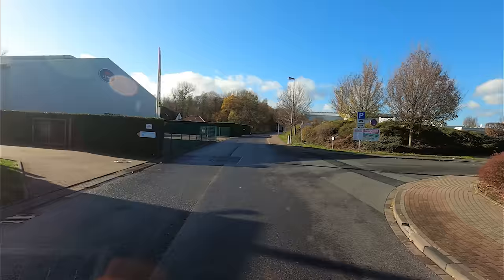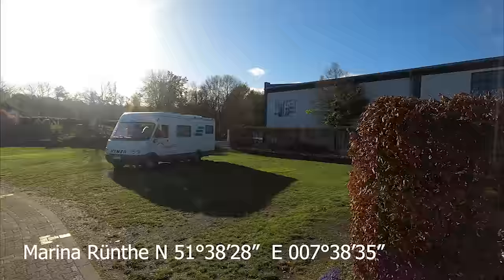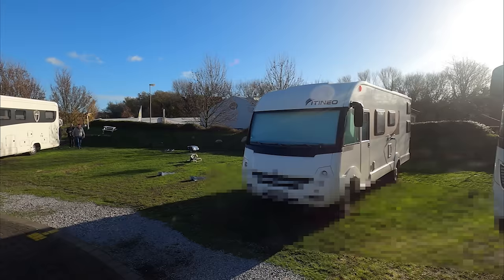Hier an der Einfahrt ist die Ent- und Versorgung, die man auch nutzen kann, wenn man nicht auf dem Platz steht – gegen Bezahlung natürlich. 18 Mobile haben hier Platz bis zu einer Länge von 12 Metern. Der Platz ist ganzjährig nutzbar. Es gibt hier einen Platzwart, den wir beim letzten Besuch kennengelernt haben – ein sehr netter Mann. Wenn man ein Problem hat, kann man ihn anrufen, er ist sofort da, denn er wohnt gegenüber vom Stellplatz.